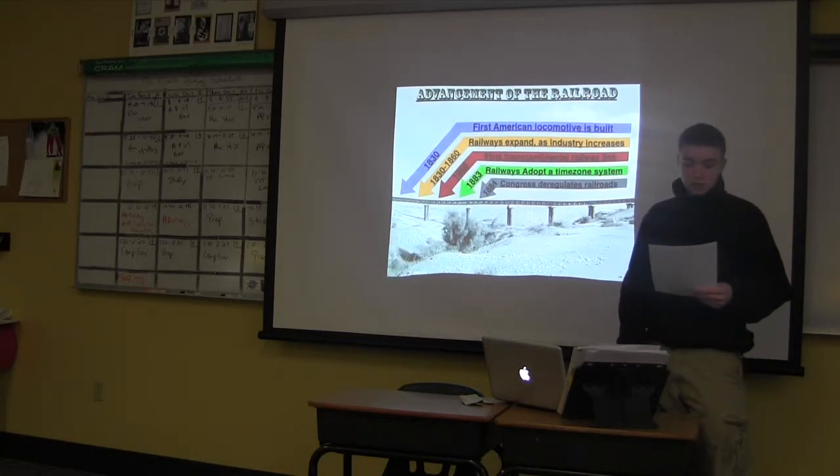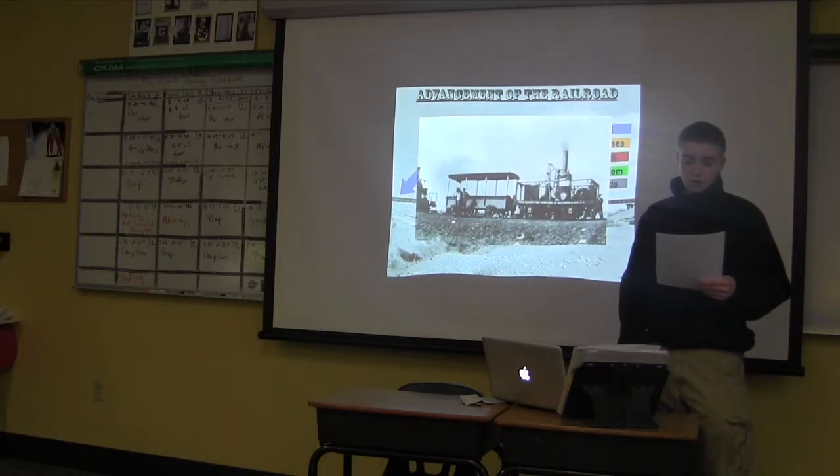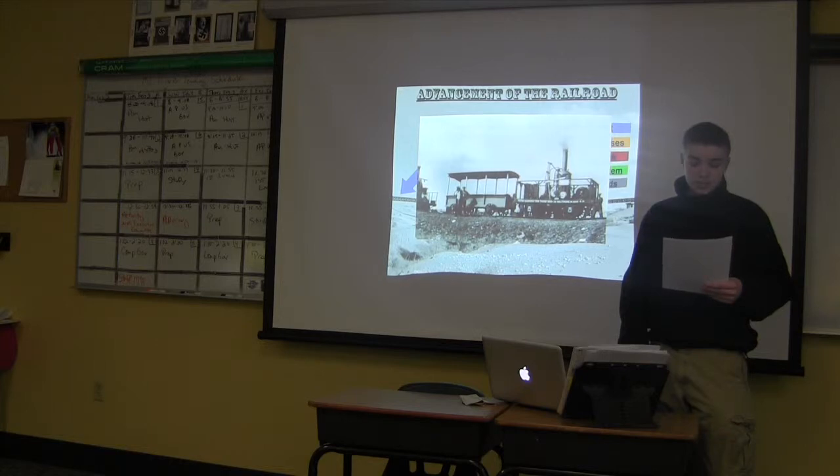Europe was the first to see the invention of the steam locomotive and their industry boomed. America didn't adopt the train until 1830. Tom Thumb was the first locomotive built by Americans and it was tested in Baltimore. The journey from Baltimore would cover 17 miles and it took less than an hour.